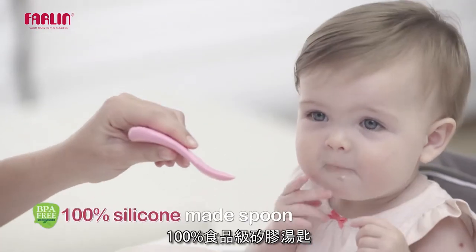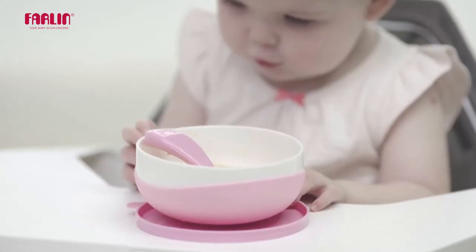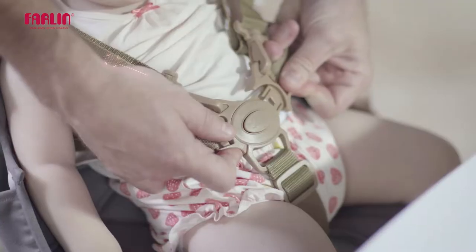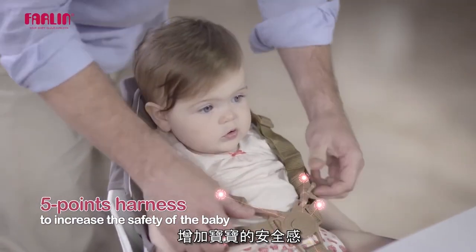100% food-grade silicone spoon, safe to use. The Bon Bon Bowl is a 2-in-1 cover suction pad. The 5-point harness is designed to increase the safety of your baby.